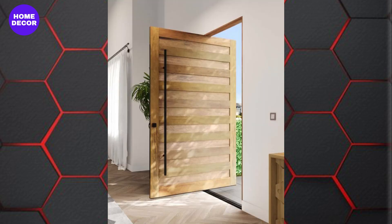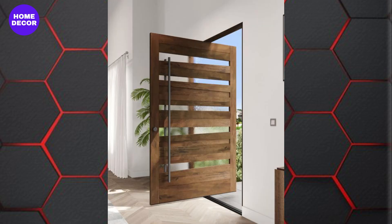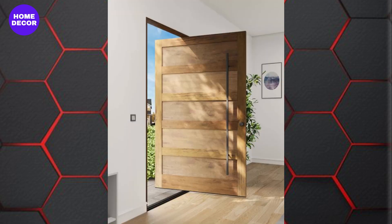13. Pivot Wooden Doors: Pivot doors are gaining popularity for their unique opening mechanism and grand appearance. Often oversized, these doors make a bold statement, particularly at the main entrance.